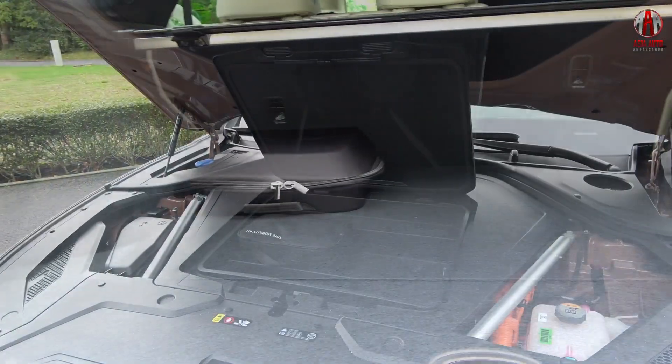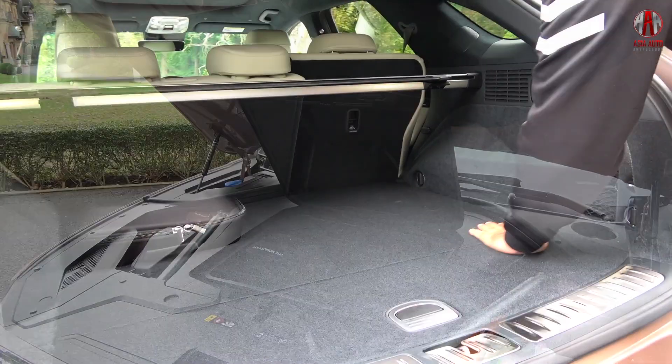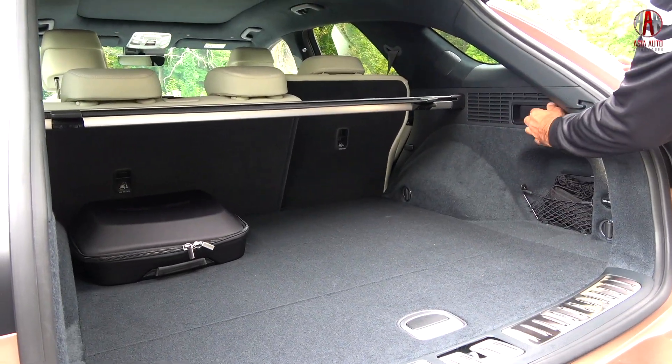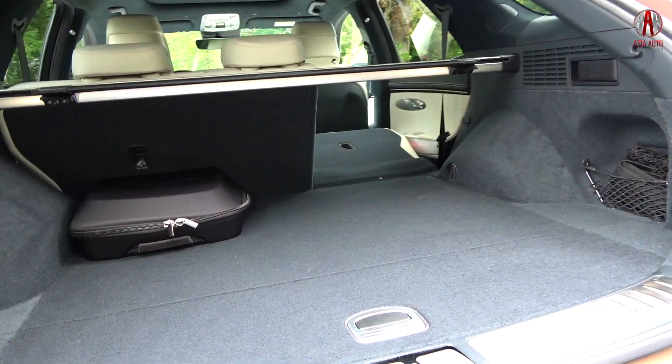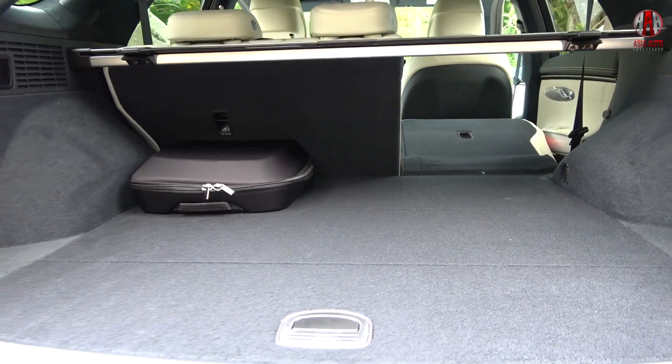The total boot capacity is 503 liters. In addition, there's a frunk in the front with 25 liters. You can see a lot of high-class fabric here, and of course you can easily fold down the backrest of the rear seats to further increase the boot capacity.